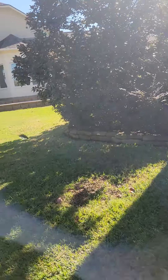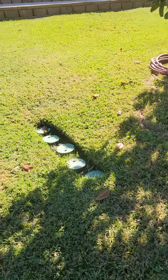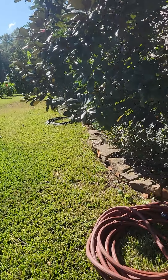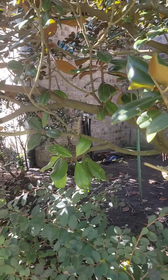Going to go around to the left side of the home — another giant magnolia tree. These are your water sprinkler control boxes. This is going to be the shut off for your water sprinklers.